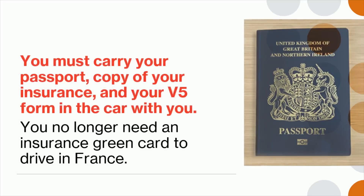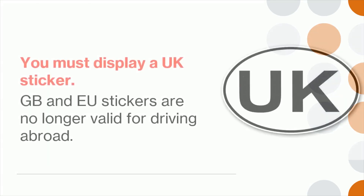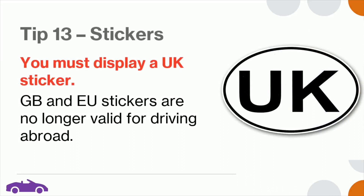Tip 12: You must carry your passport, copy of your insurance, and your V5 form in the car with you. You no longer need an insurance green card to drive in France. Tip 13: You must display a UK sticker. GB and EU stickers are no longer valid for driving abroad.